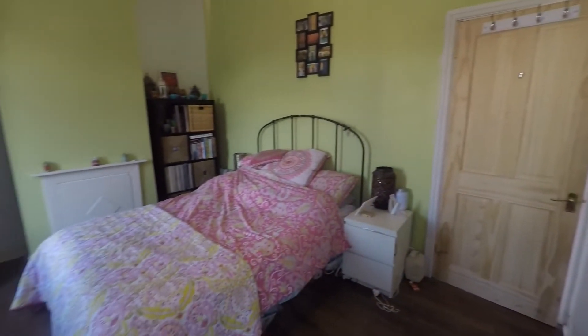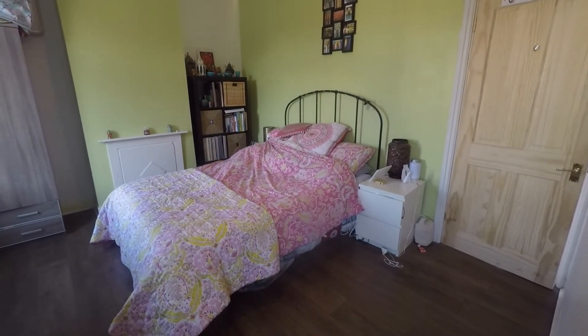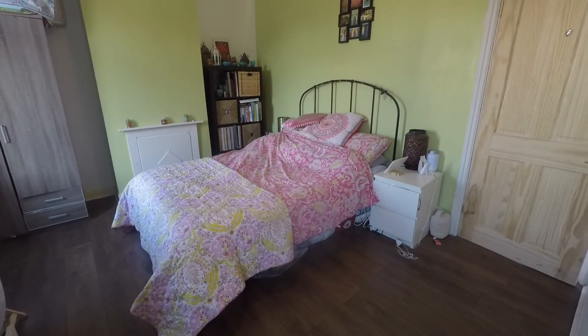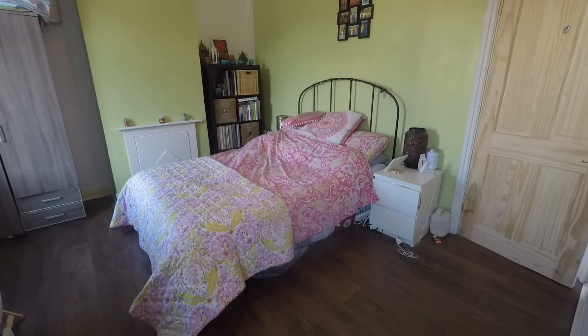It really is a fantastic space and a fantastic first time buy. This concludes our Pinkmood video tour. If you are interested in viewing this property, please contact a member of the Pinkmood team today to book an appointment. Thanks for watching!